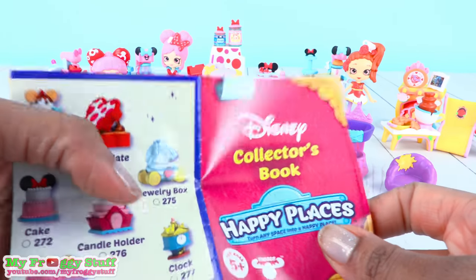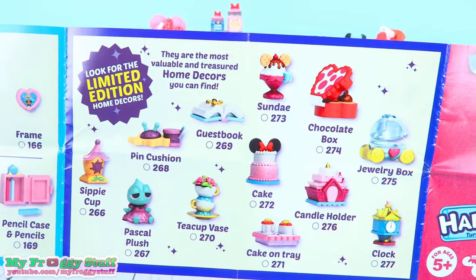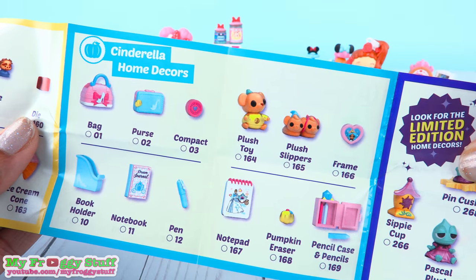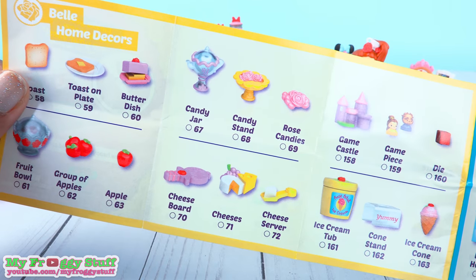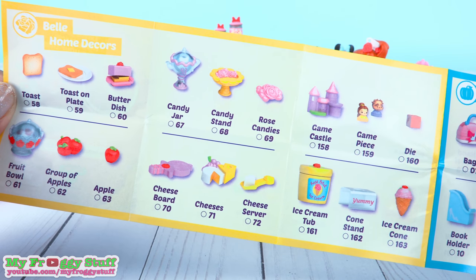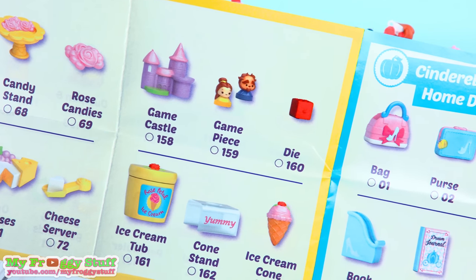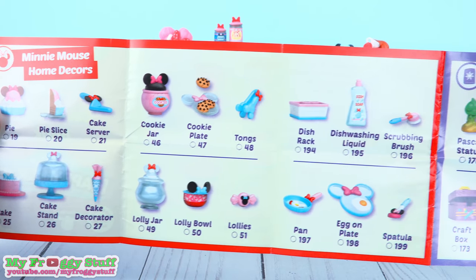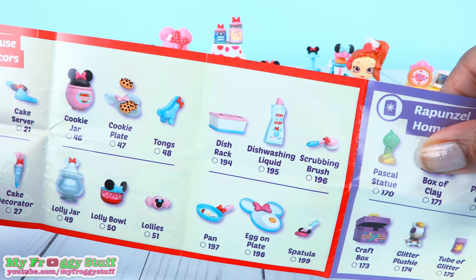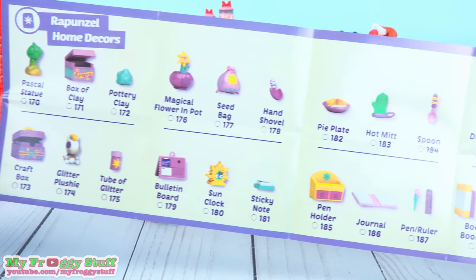I am checking out the collector's book here, and we can see the new limited edition items. That Pascal plush is too cute! Here is Cinderella's collection, which has a few repeat items. That toast looks pretty familiar, just like those apples and that cheese plate. However, the ice cream looks super cute, and the castle game. I see some familiar items in the Minnie Mouse home decor, and some new stuff like the dish rack, dish washing liquid, and the scrubbing brush. And those eggs are new too. And everything from Rapunzel is new.